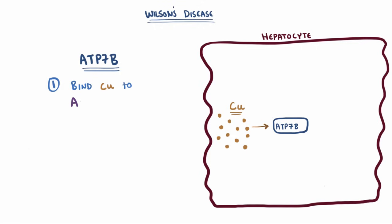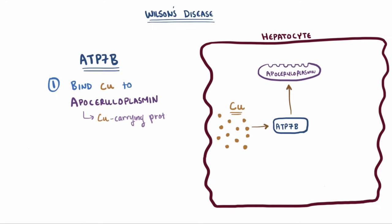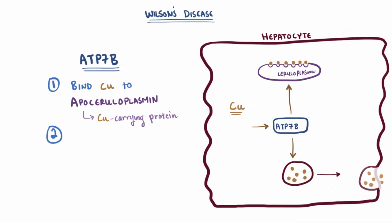The first job is that it binds copper to apoceruloplasmin, which is the major copper-carrying protein in the blood, responsible for carrying about 95% of the copper in the blood. After it binds copper, it's then called ceruloplasmin, and this protein can haul six molecules of copper at once. ATP7B's other job is to gather up the rest of the copper into vesicles to be exocytosed into the bile canaliculi, where it goes into the bile and is eventually excreted.